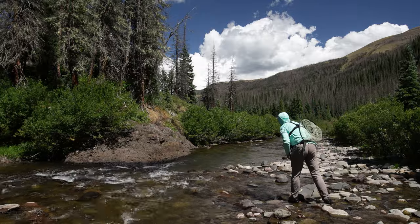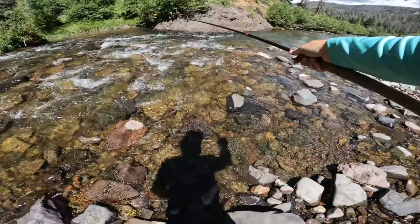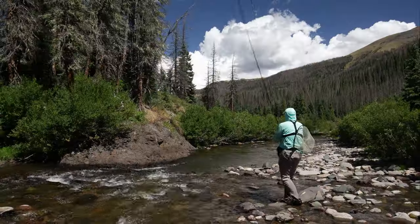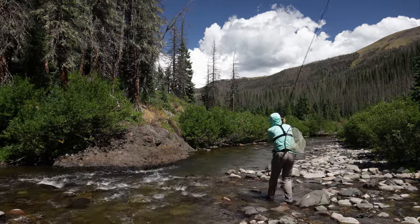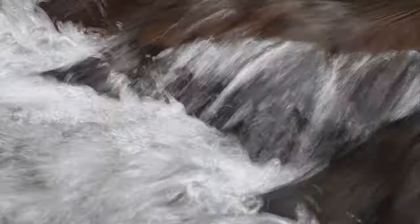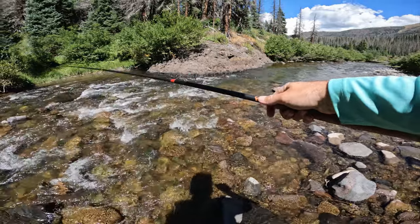Here we go, first cast, first hole in this legendary system of water. There are some absolutely monstrous brown trout that lurk within here, and hopefully we can get into some big ones. I'm hoping for a personal best this trip, absolutely.